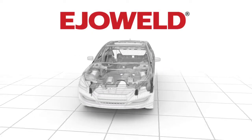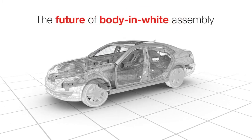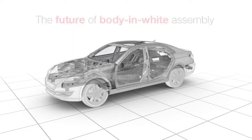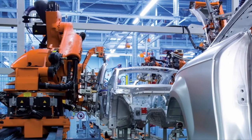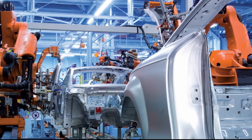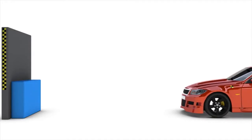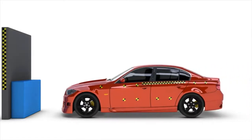Introducing AUWELD, the future of lightweight, high-strength, body-in-white assembly from EIOT. Five years of intensive development — the AUWELD process is a positive response to market demands for manufacturers to build lighter vehicles. AUWELD is German engineering at its best.